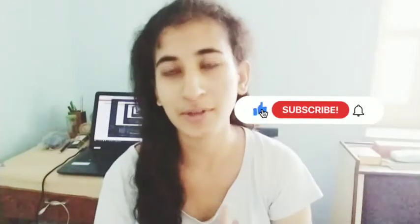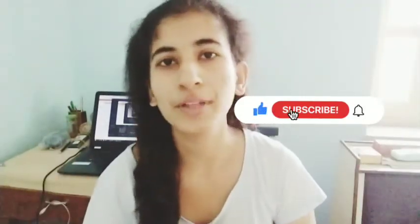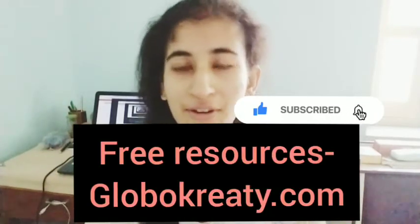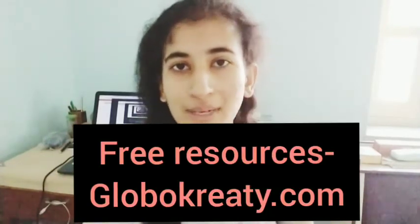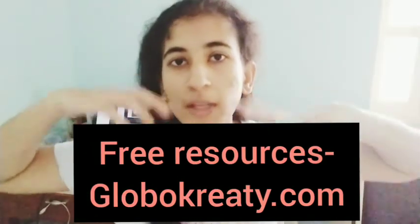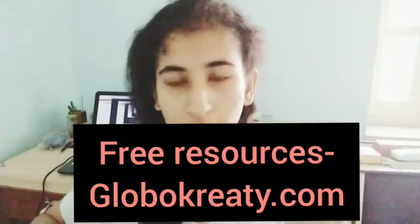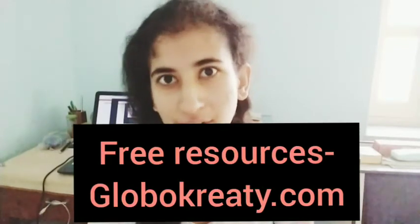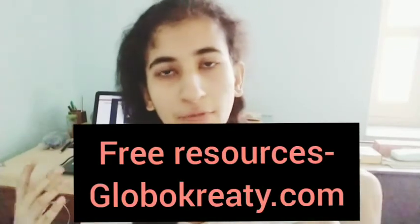Before going to the good part, consider clicking the like button — I really appreciate it. And if you want free resources — free KDP interiors, free patterns, textures, and graphics — you can check out the video links in the description box below, or head over to globalcreative.com and download the free resources in the freebie section. They contain a full commercial license, so make sure to check back each month as we add more.